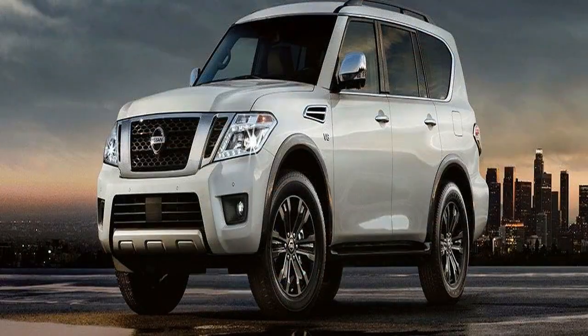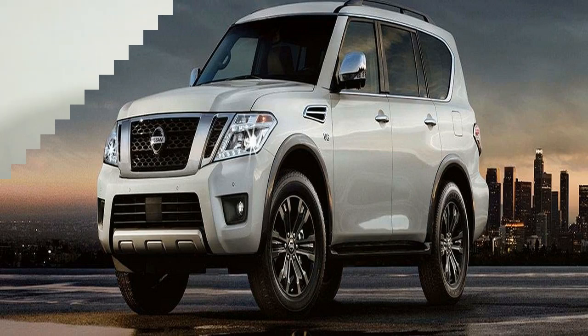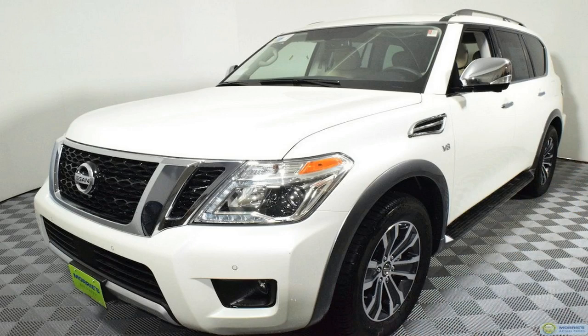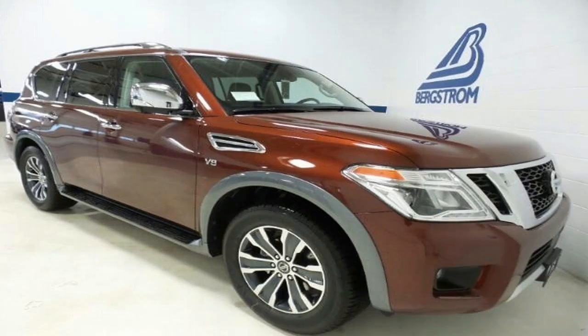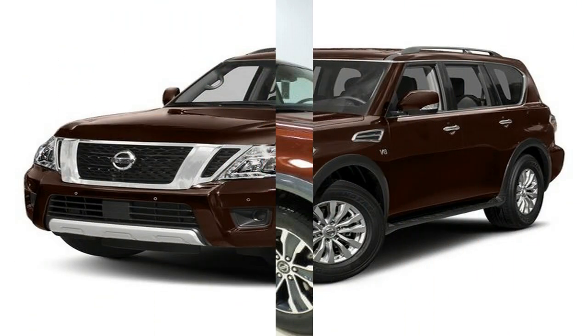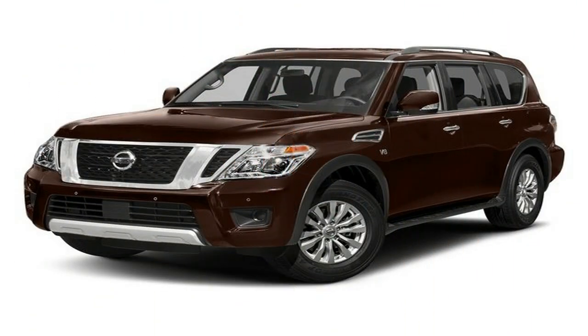As 2017 continues to place itself in our rearview mirrors, it is time to look ahead to what 2018 has to offer. For automakers like Nissan, that means rolling out the newest versions of their vehicles. The Nissan Armada made a return to the Nissan lineup after a brief hiatus, and for 2018 another version of the full-size SUV will be added: the Platinum Reserve model.